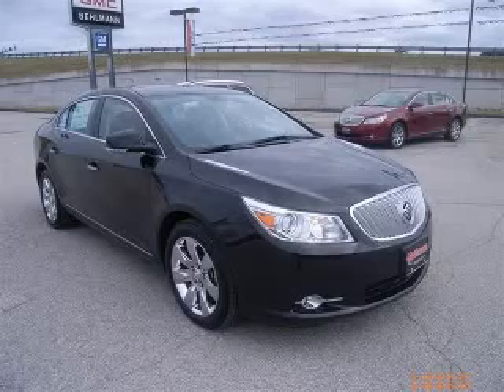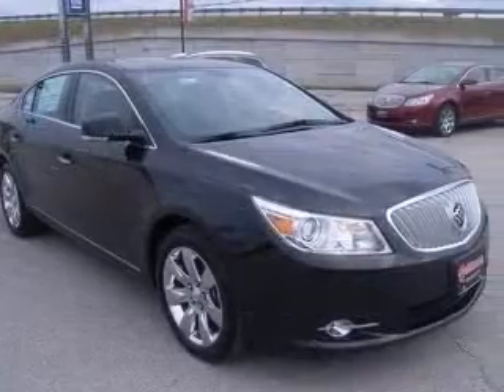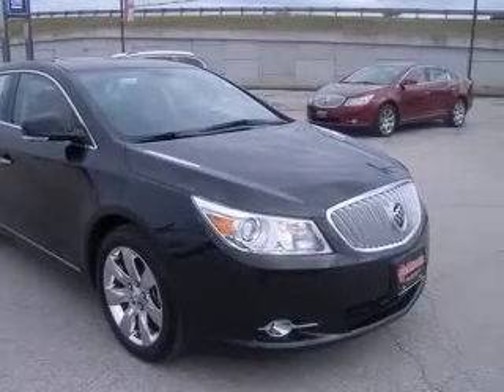We are proud to present this excellent new 2010 Buick LaCrosse. This LaCrosse has a 3.6L V6 engine and an automatic transmission.